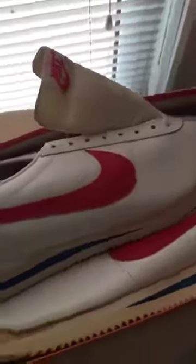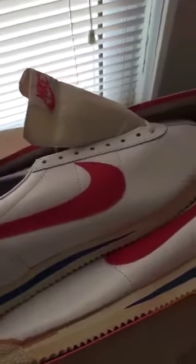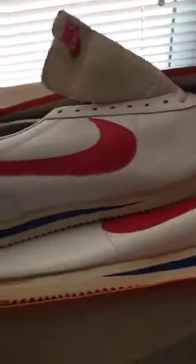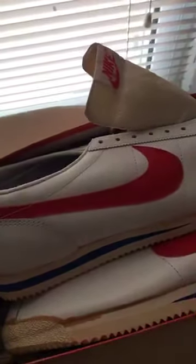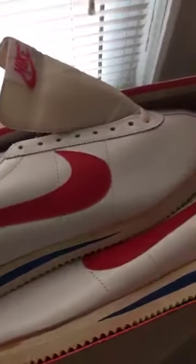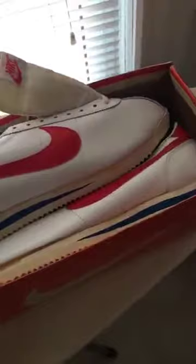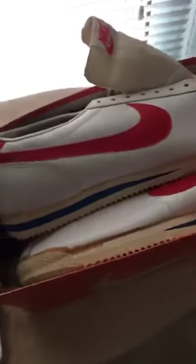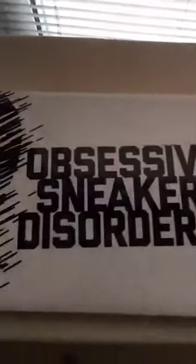For those not familiar with OSD — Obsessive Sneaker Disorder — make sure you tune in. Our live show is every Wednesday at 10 p.m. Eastern Standard Time. OSDlive.com, that's www.osdlive.com — very easy, very simple. Get with us, we'd love to have you join us. We've had a number of guests on the show. OSD has been around for almost eight years.